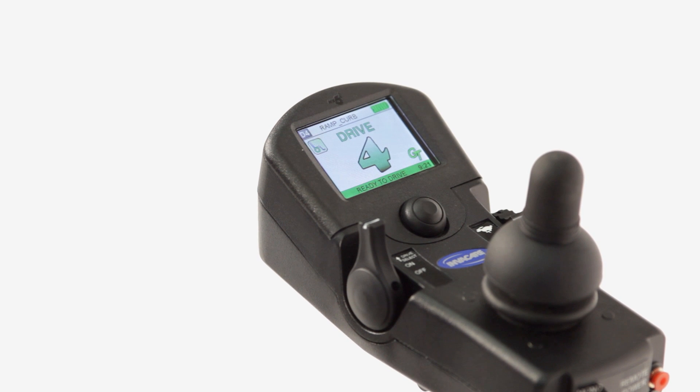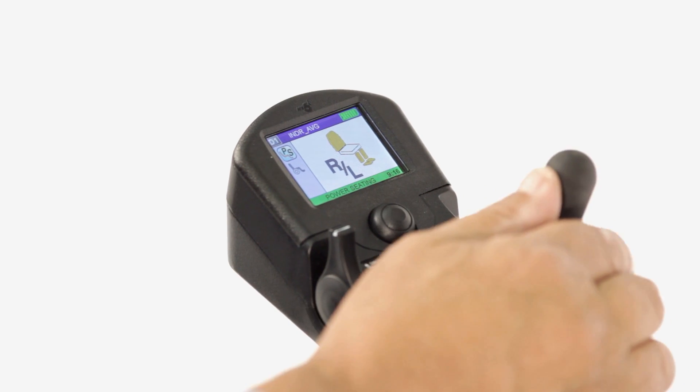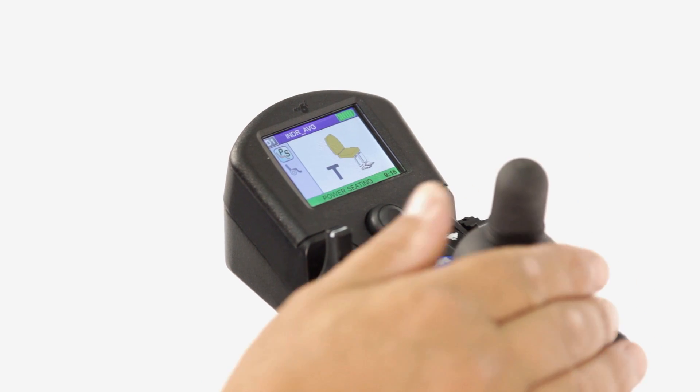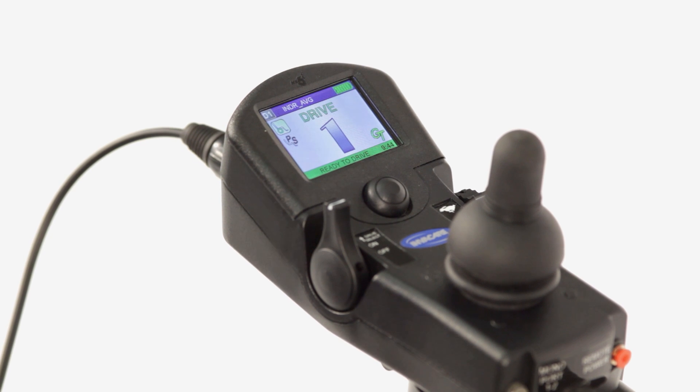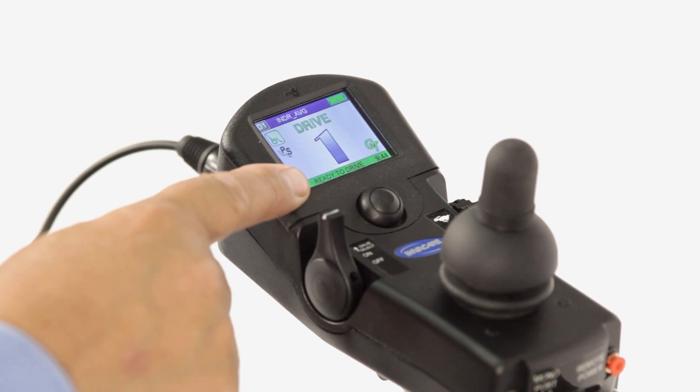Profile numbers are large and easily recognizable by color. Even icons are easily recognizable, whether in ready-to-drive mode or navigating into other modes such as powered seating. There is a status message on all color screens. A green background indicates the active mode is ready to operate.